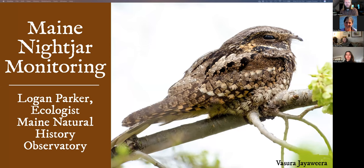Logan Parker, ecologist, Maine Natural History Observatory, directing the Maine Nightjar Monitoring Project. I've got quite a bit of ground to cover, so I'm going to jump right into it. We are going to hold questions until the end. If you want to put questions in the chat you can do that, and then I can read them at the end. It's a small enough group — we can certainly just do a Q&A and you guys can unmute.